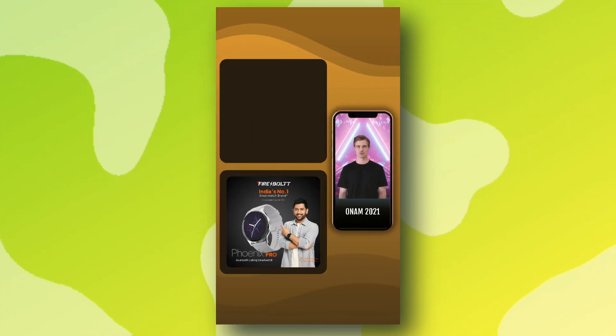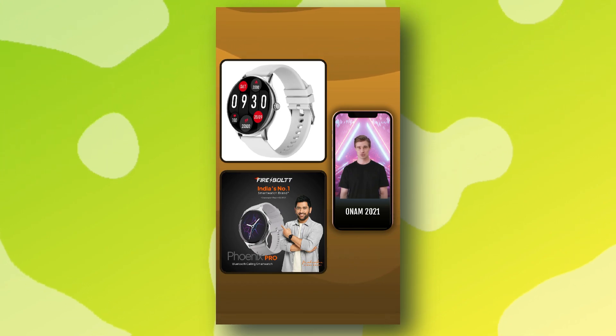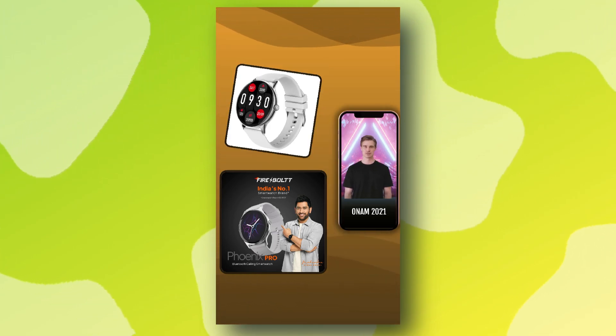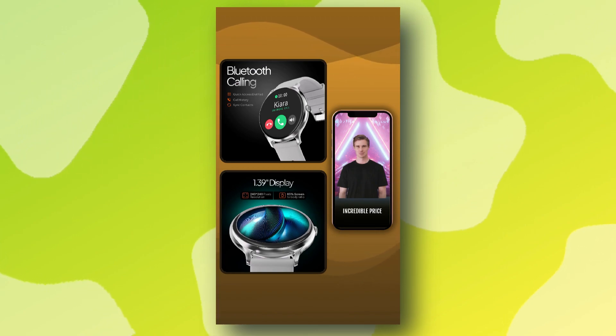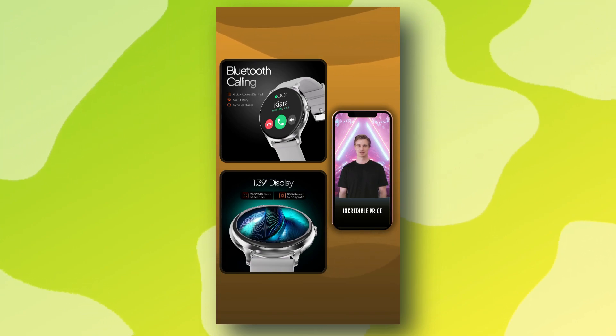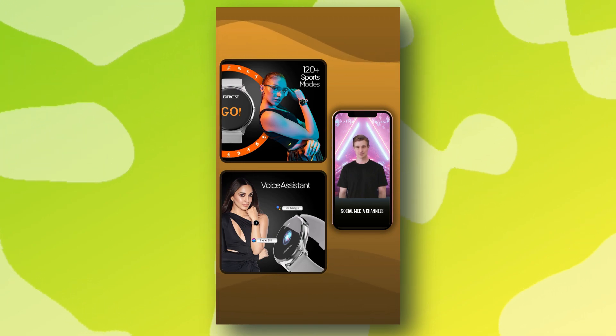Get ready for Onam 2021 with the Firebolt Phoenix Pro smartwatch — a fashion statement with advanced features. Stay connected with Bluetooth calling and AI voice assistant. Track over 120 sports modes and monitor your health stats like SpO2 and heart rate. The sleek metal body adds style to your wrist while lasting long. Don't miss out on the Firebolt Phoenix Pro smartwatch at an incredible price — with its bigger round display and high resolution, it's perfect for flaunting sleek looks. Enjoy up to seven days of battery life without Bluetooth calling, or up to four days with it. Charge it in just three hours.